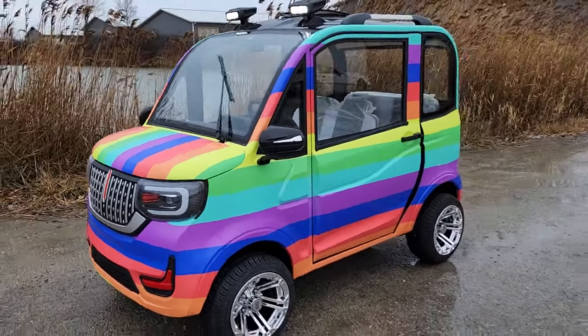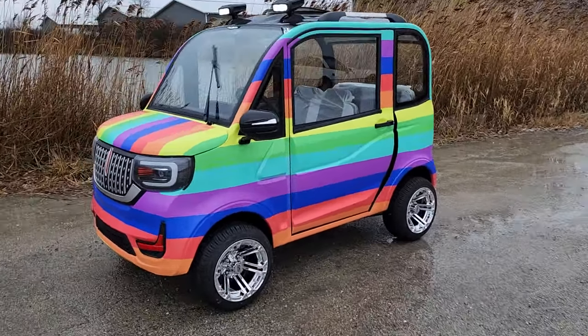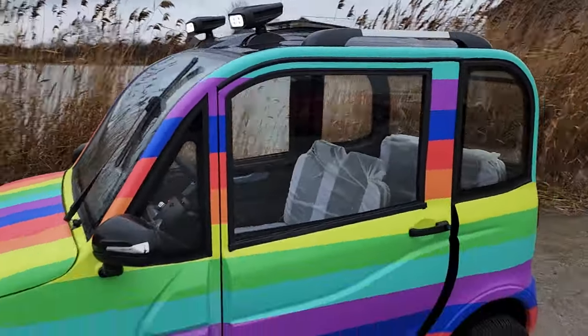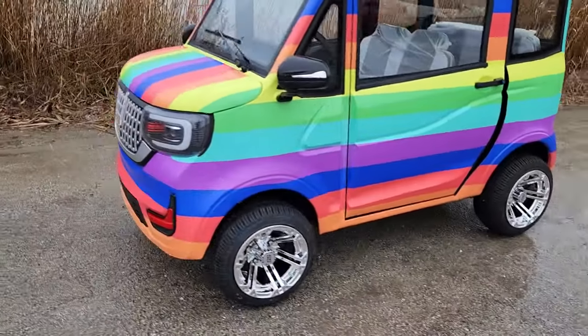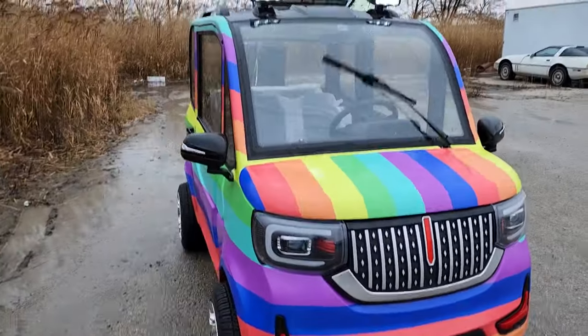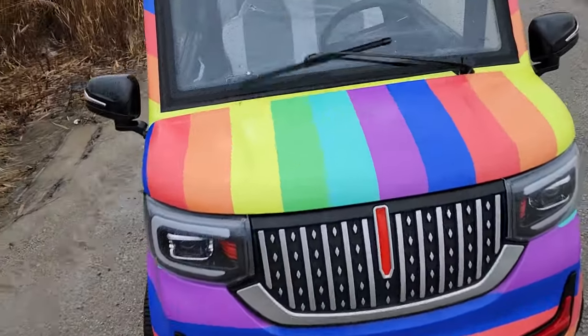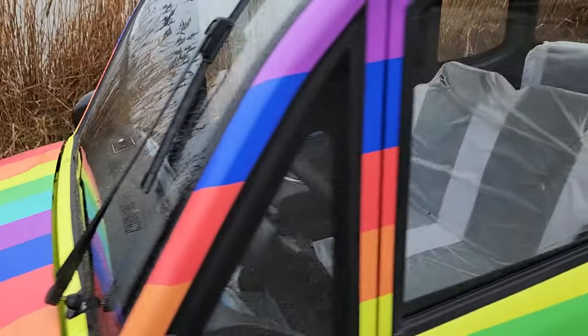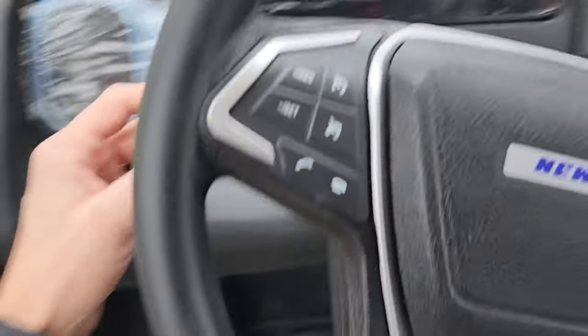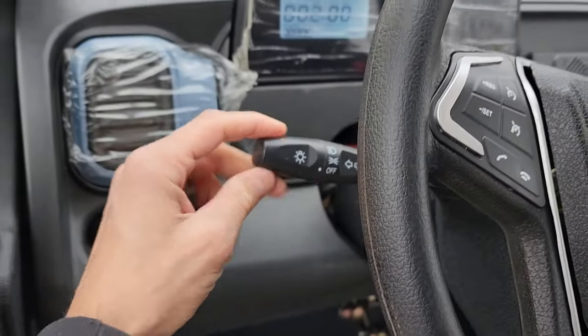What's up everybody, it's Gary here from SaferWholesale.com and today we're doing a little video on the Pride Ride electric Coco Coupe. This one is 48 volt and we can offer it with lithium or without lithium batteries. It's street legal — it's got wipers, headlights, turn signals, tail lights, and this cool color here.